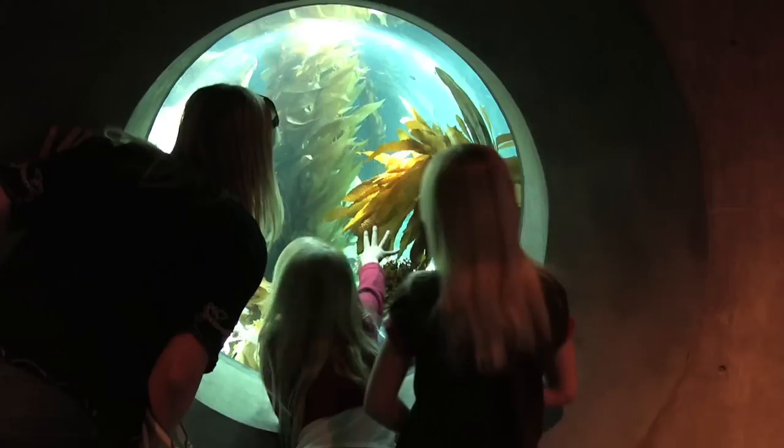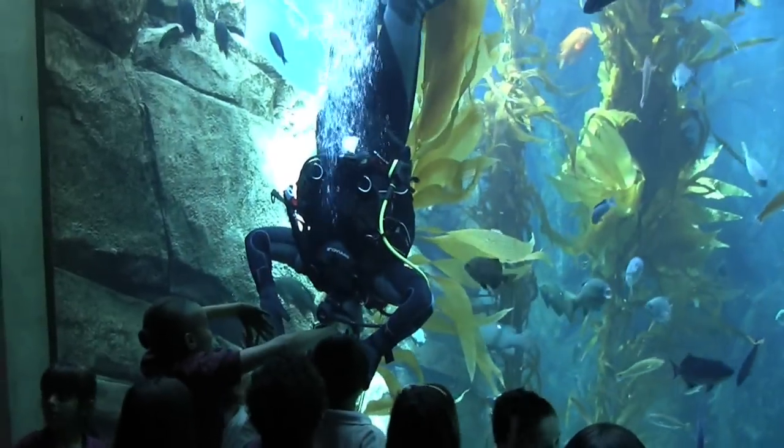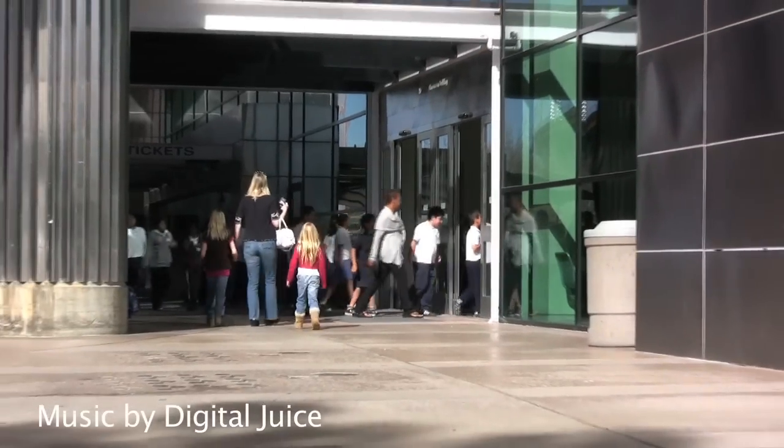Thanks for joining us on our tour of the California Science Center. It's among the most visited museums in the country. What's best — admission is free, so you have no excuse to stay home.